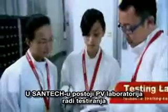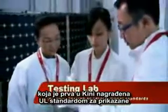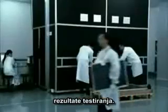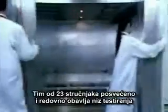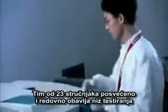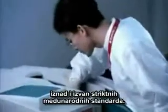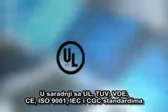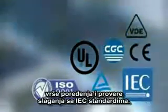Our PV module testing lab is the first lab in China to be awarded the UL Witness Testing Data Program Certificate. Our 23 dedicated personnel perform a series of tests above and beyond the strictest international standards. Through cooperation with UL, TUV, CDE, IEC, and China's CGC, we are able to perform testing meeting or exceeding IEC standards.